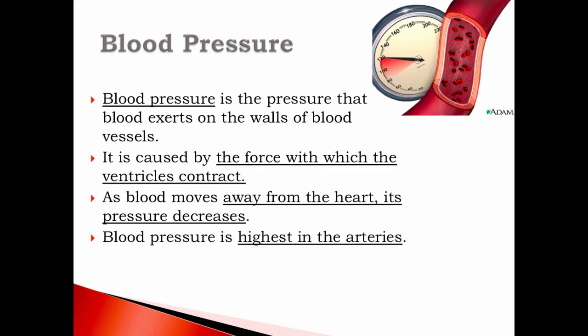Blood pressure is the pressure that blood exerts on the walls of a blood vessel. If you've ever gone with your mom or dad to the pharmacy and you put your arm in that machine where it closes up really tight — it's measuring your blood pressure. The machine tightens up on our arm to read the blood pressure when it rushes through the vessel.